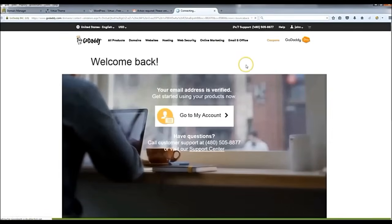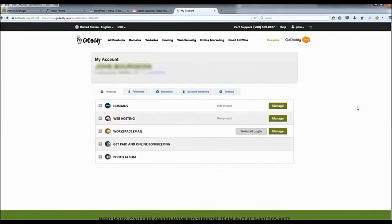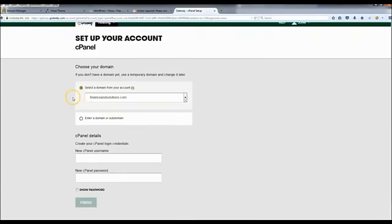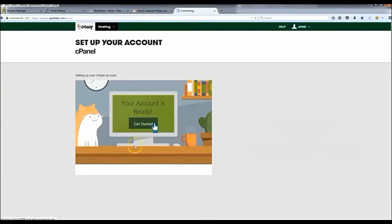Now that your account is verified, click 'Go to my account.' We're going to set up WordPress. Go to web hosting, click 'Manage,' and where it says 'New cPanel,' click 'Setup.' Select a new domain — it should already be selected. Create a username and a password, make a note of those, click 'Finish,' and then click 'Get started.'